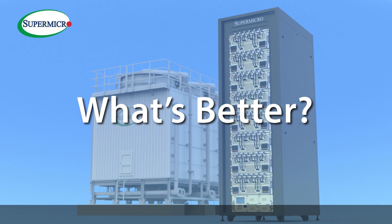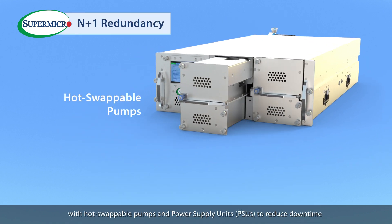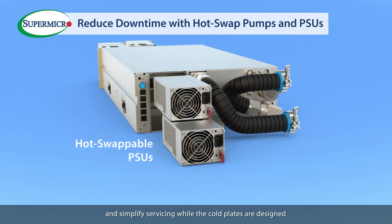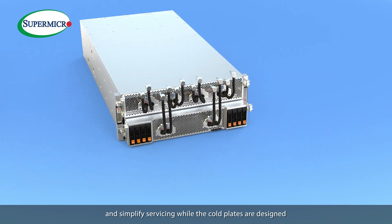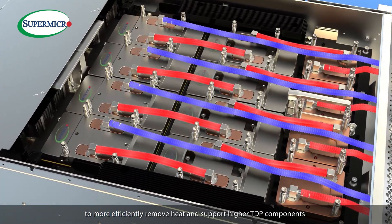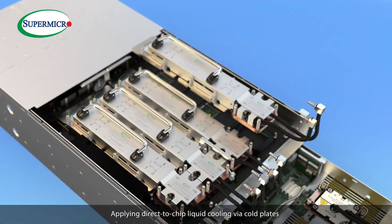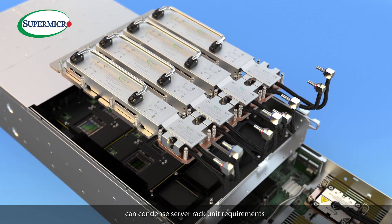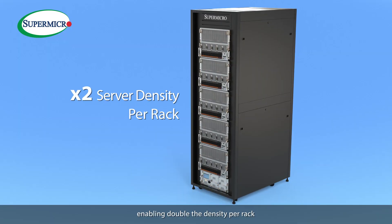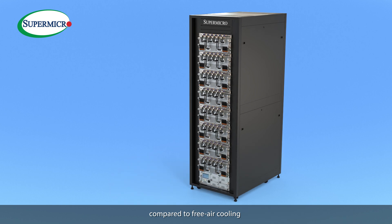What's better? The 4U CDU features N+1 redundancy with hot-swappable pumps and power supply units to reduce downtime and simplify servicing, while the co-plates are designed for lower than industry-standard thermal resistance to more efficiently remove heat and support higher TDP components. Applying direct-to-chip liquid cooling via co-plates condenses server rack unit requirements, enabling double the density per rack and more compute for the same power budget compared to prior air cooling.